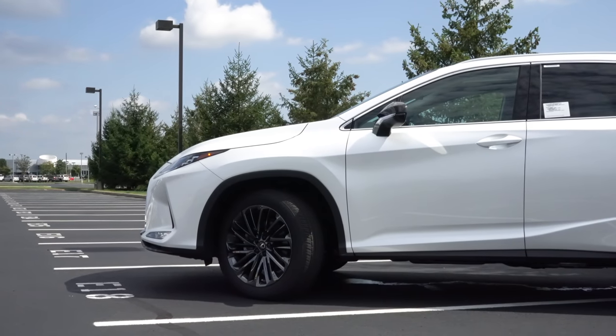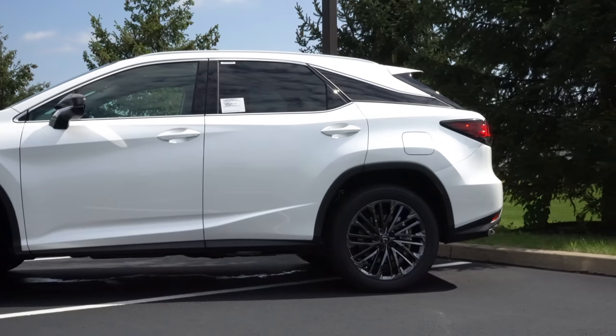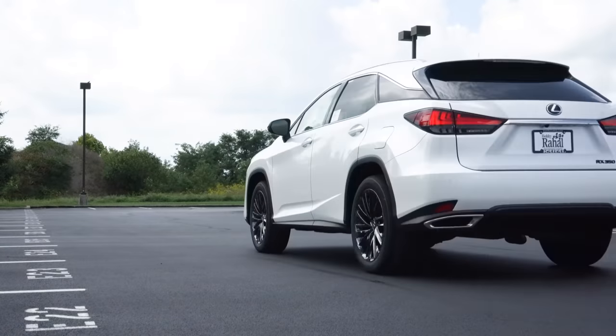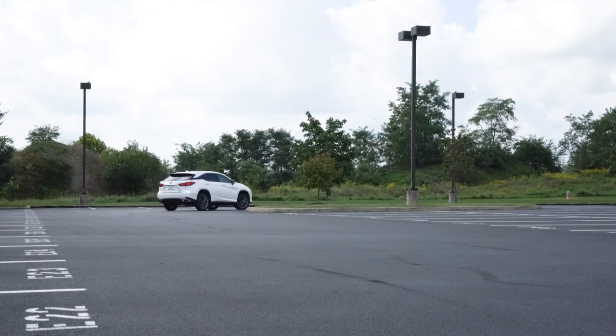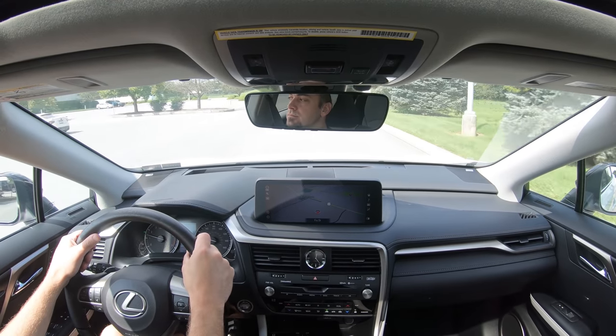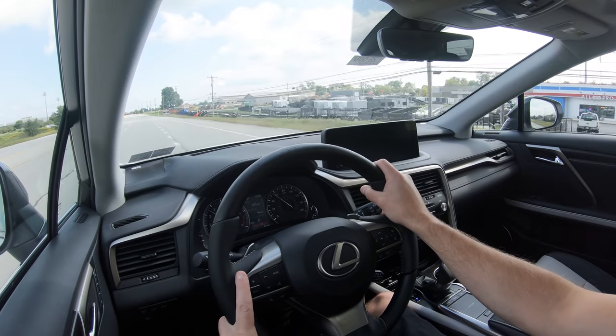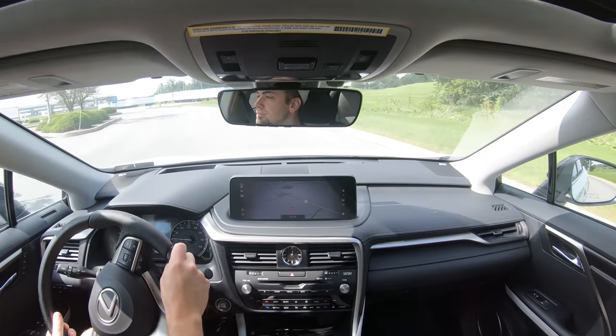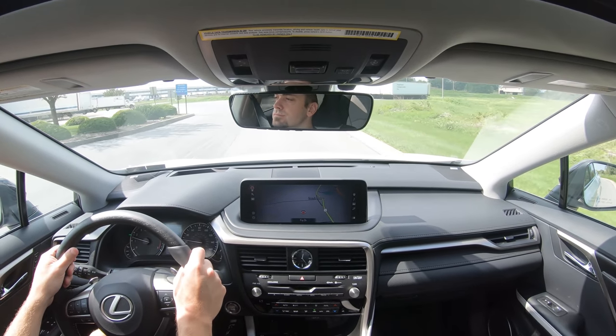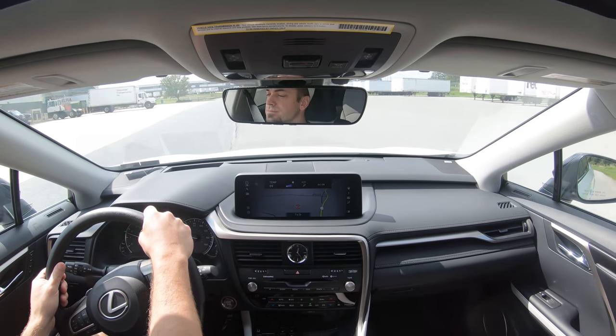Touching on suspension and handling — up front you get an independent MacPherson strut, and in the back an independent double wishbone rear suspension, with gas-pressurized shock absorbers and front and rear stabilizer bars. For the F Sport trim, there's an F Sport handling package for $2,400 that gives you adaptive damping suspension, adjusting each shock absorber individually for a smoother ride and better cornering. Overall, even without adaptive damping, it's soaking up Pennsylvania's road imperfections quite nicely.